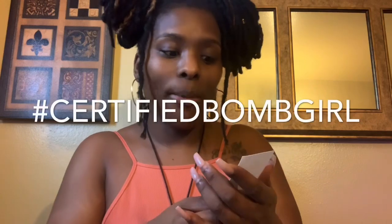So this is the card. It says: 'Thank you so much for your order. You are now a Bomb-certified Bomb Girl. Please tag us in pictures at Bomb Extensions on Instagram for a chance to be featured.' Cute! I'll probably tag them. I think I paid $60.